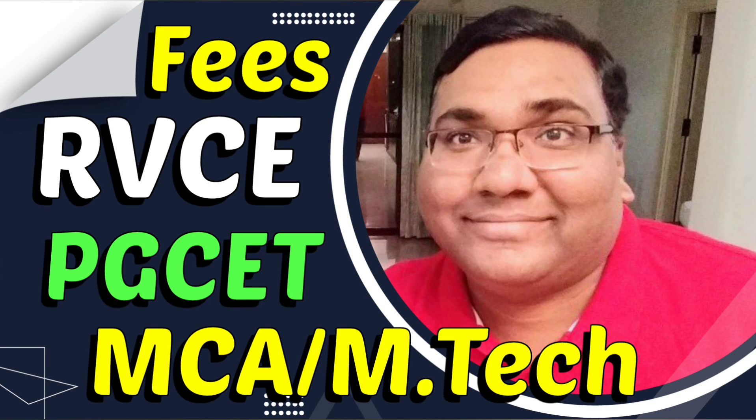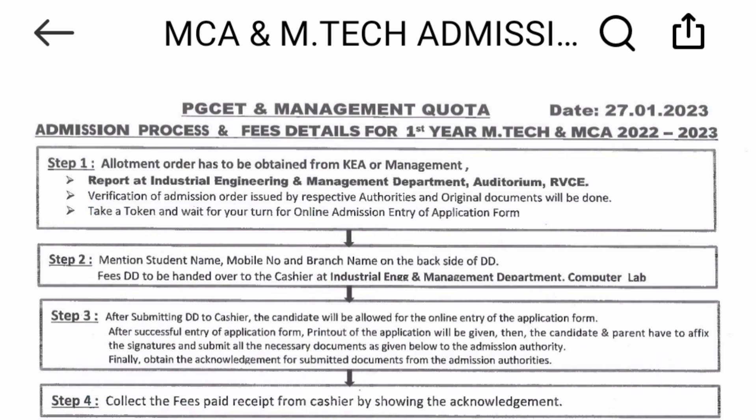Hello friends, good morning, good afternoon, good evening. This is about RV College of Engineering, RVCE. I'm going to talk about their PGCET fees for MCA and MTech, including Karnataka and the college fees. A lot of students are looking for this information, provided as part of their release in 2023. You can see the date here — it is 27th of January, which was last year.